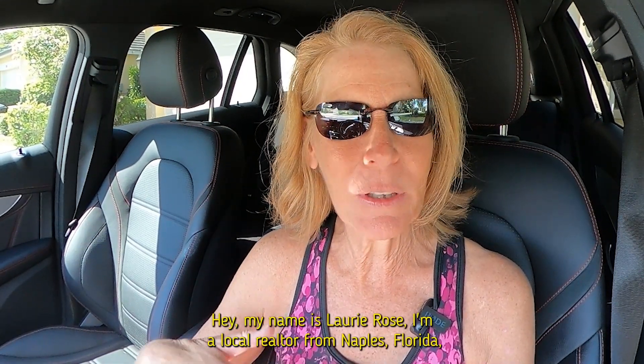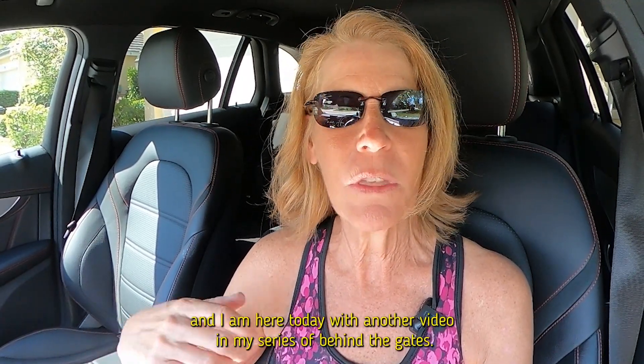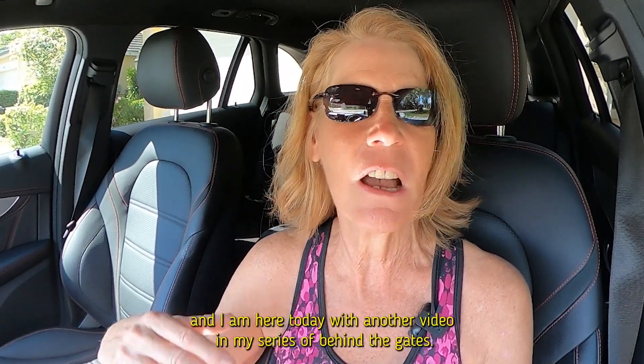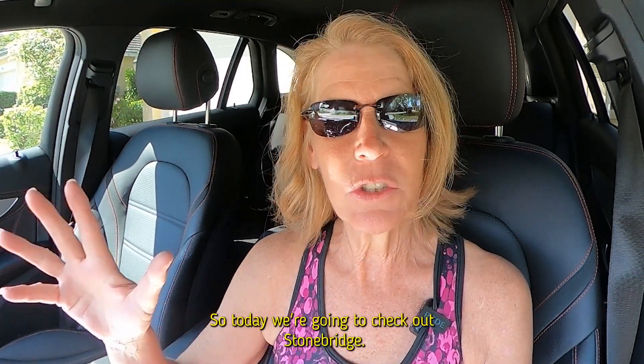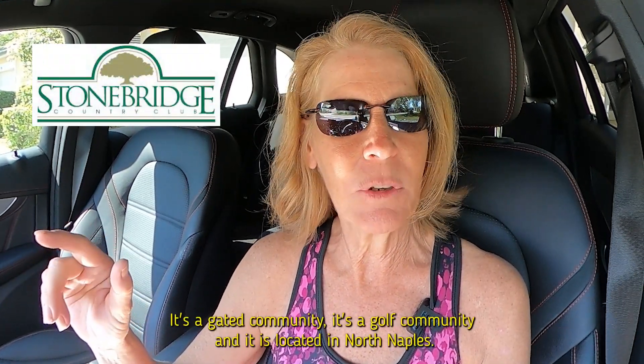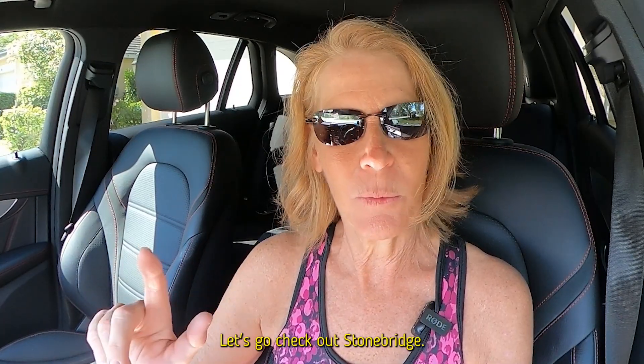Hey, my name is Lori Rose. I'm a local realtor from Naples, Florida, and I am here today with another video in my series of Behind the Gates. So today we're going to check out Stonebridge. It's a gated community, it's a golf community, and it is located in North Naples. So stick around, let's go check out Stonebridge.